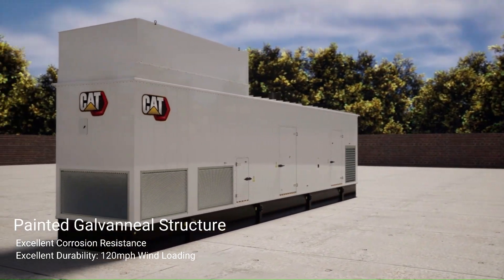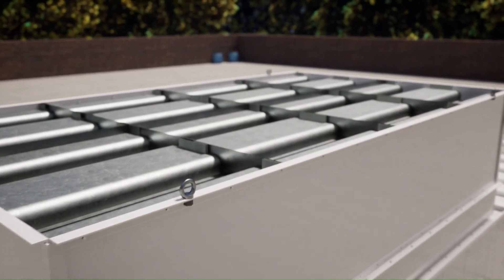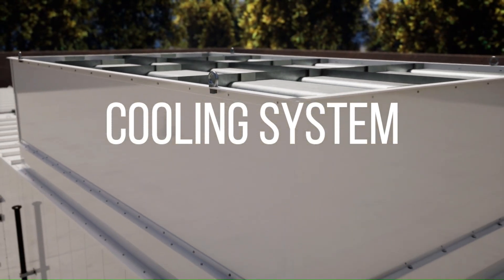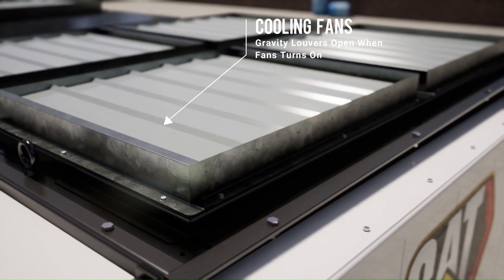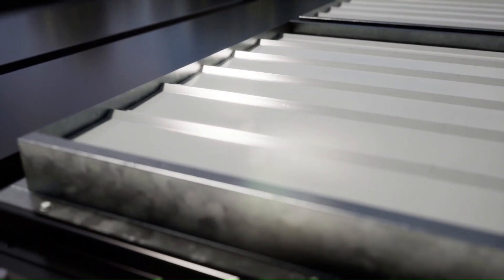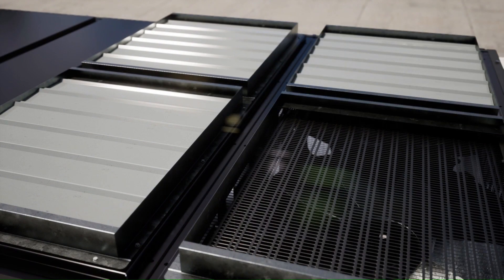Here we have a close-up of the sound attenuation box, which sits on top of the roof directly above the cooling air outlet. Removing the sound attenuation box enables us to see the cooling air outlet, where we have electrically driven fans incorporating gravity-controlled louvers. The use of gravity-controlled louvers provides protection from the elements, as the louvers only open when the generator set is running.